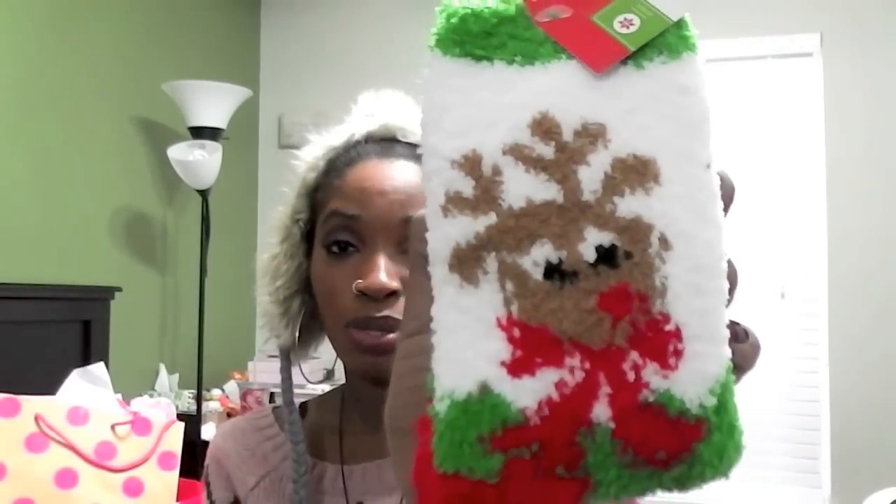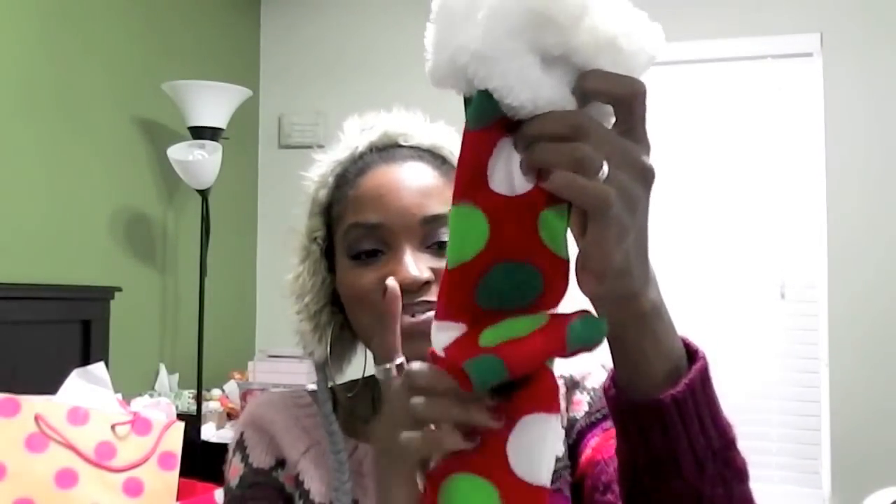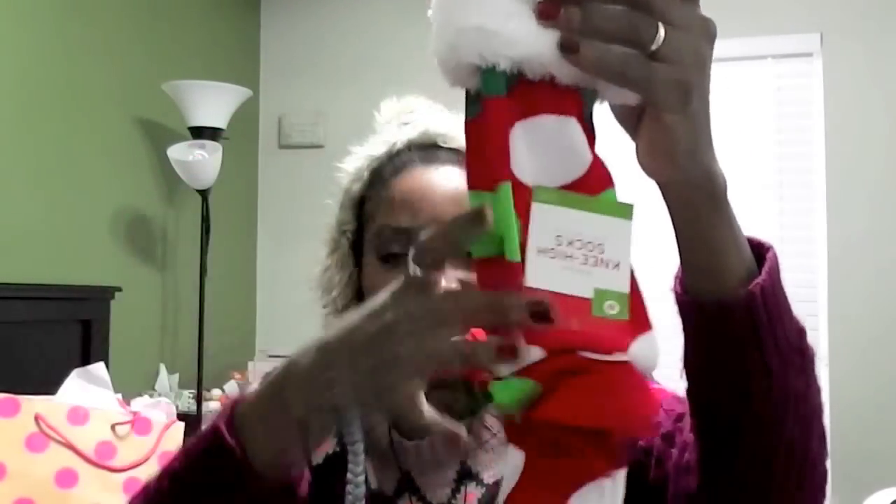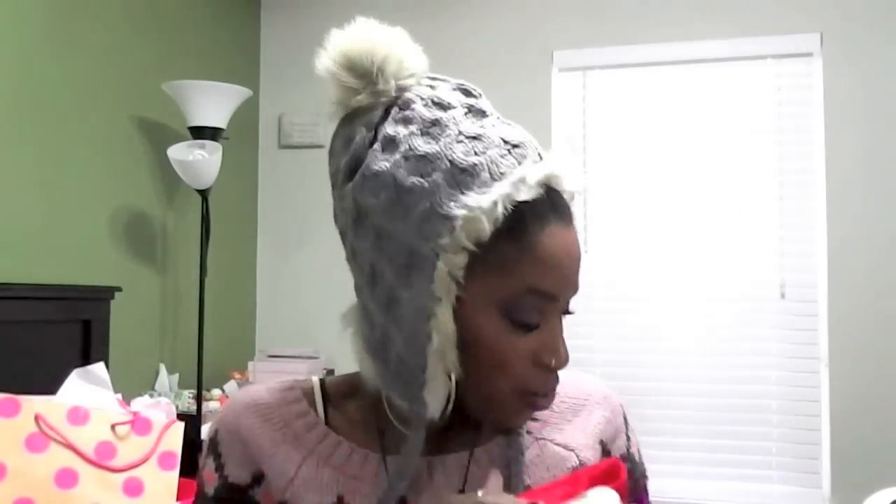Then I got some cozy fuzzy socks — not knee-highs, but Christmas themed with Rudolph on them. So cute! And the last pair were polka dot fuzzy socks, very Christmas themed. I had to get them.